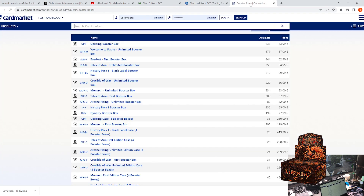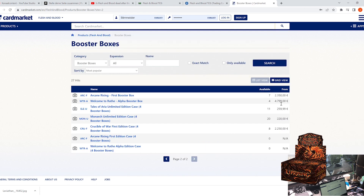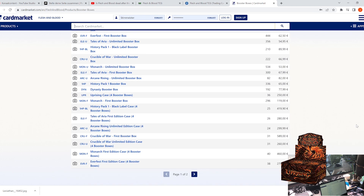That 120 is quite a high price point. Please consider that there's a small LGS that can't afford to lose a lot of money on those boxes. Looking at Card Market, which is much more representative — Uprising Booster Box holds strong at 64 bucks, 233 booster boxes. Welcome to Rathe: 70. Everfest First Edition: 62.50, more than 440 boxes — 444 to be precise. History Pack One: 90 bucks, so 85 was actually quite cheap. Crucible Unlimited: 67. Monarch Unlimited: the cheapest one because of the high print run — 53 bucks for a Monarch Unlimited booster box.